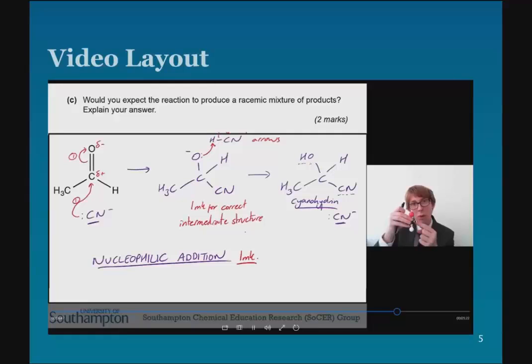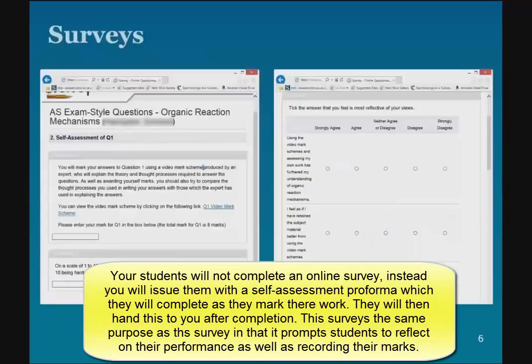The response last year was very positive, so I think there's value in this and students see value in it. As the students are going along, they're completing a survey. You can see here an example from last year — the students click on the link to the talking mark scheme and enter their mark. As they go through, there are some other questions to answer. We've changed these a little bit this year, but they're essentially very similar to what we did last year.